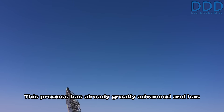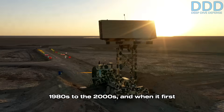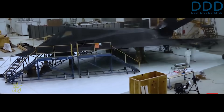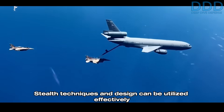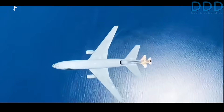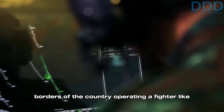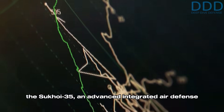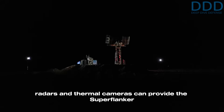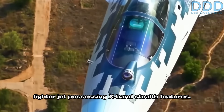An emphasis on stealth instead of aerodynamics could severely handicap a fighter design over its decades-long operational lifetime as stealth loses its edge. This process has already greatly advanced and has diminished the stealth advantage compared to the 1980s through 2000s, when it first appeared operationally in the form of the US F-117 Nighthawk. Stealth techniques can be utilized effectively on expeditionary combat missions over oceans where sensor coverage is relatively low. However, when combat missions occur relatively near the borders of a country operating a fighter like the Sukhoi 35, an advanced integrated air defense system and networked ground-based sensors such as radars and thermal cameras can provide the Superflanker with situational awareness about the location of a fighter jet possessing X-band stealth features.